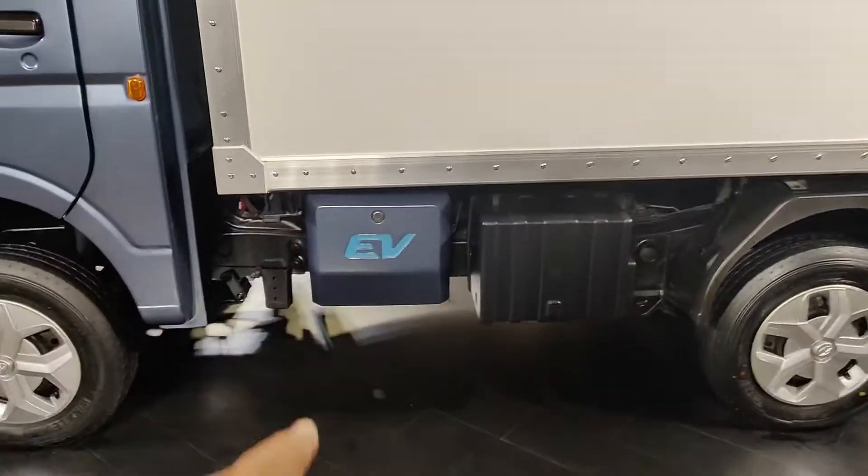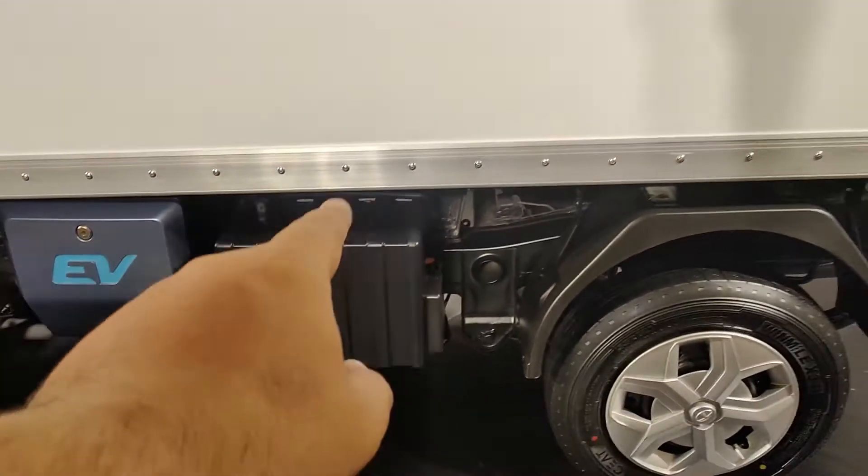It has a charging point here. And this is the battery, which is liquid cooled.